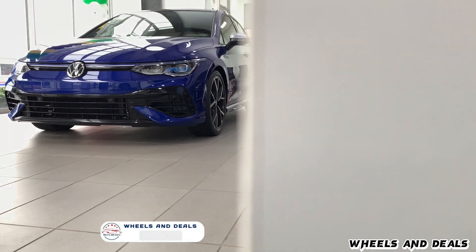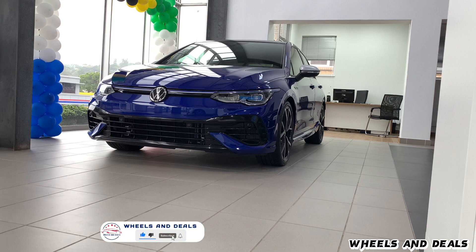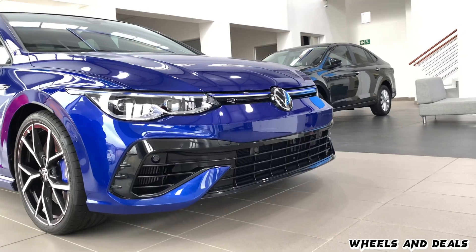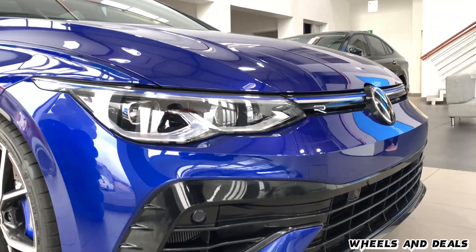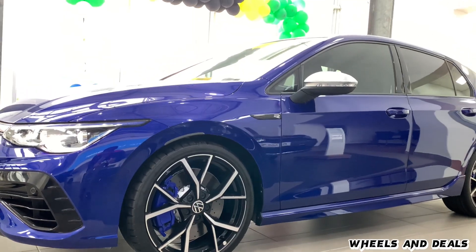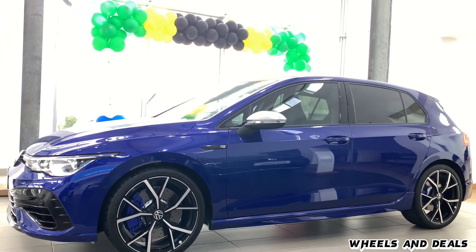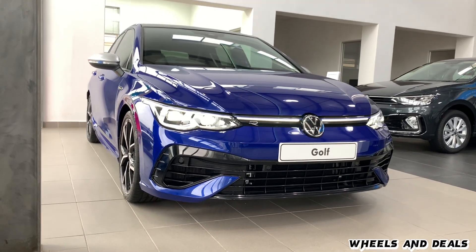Fuel consumption depends on which mode you drive in — VW claims fuel consumption of 10.9 litres per 100 km. It also has a very balanced suspension that changes with the driving modes, remaining very stable when taking corners at high speed. The Golf 8R's horsepower will leave you grinning ear-to-ear, and the torque is as strong as your grandma's grip when she pinches your cheeks.